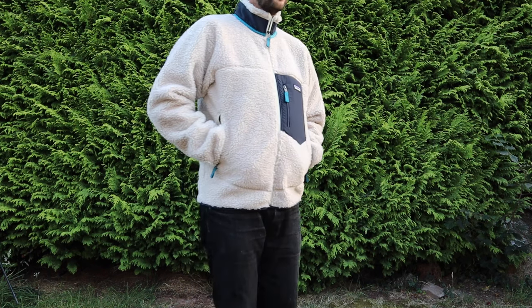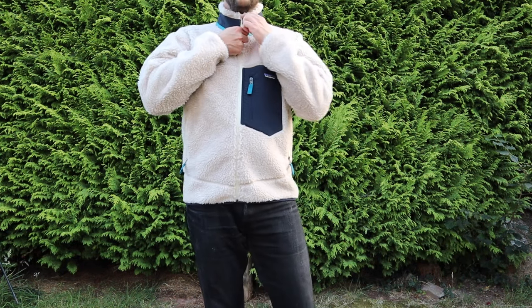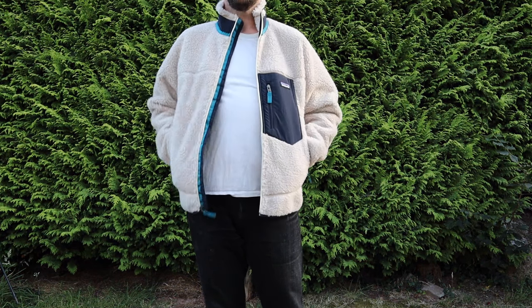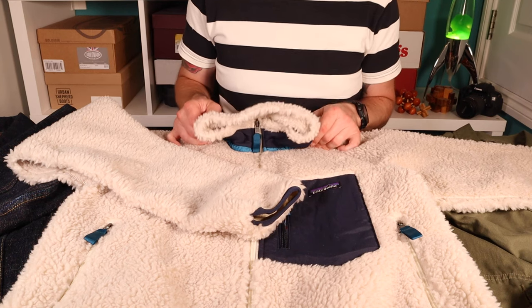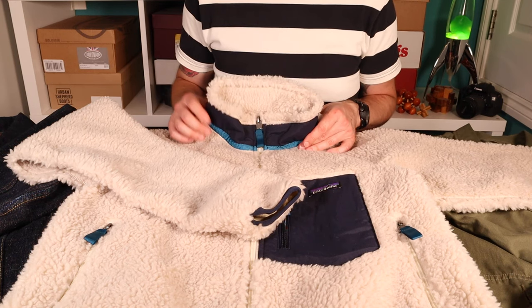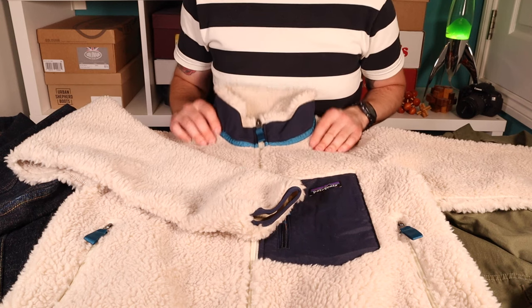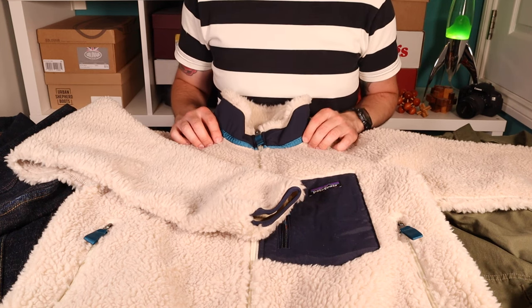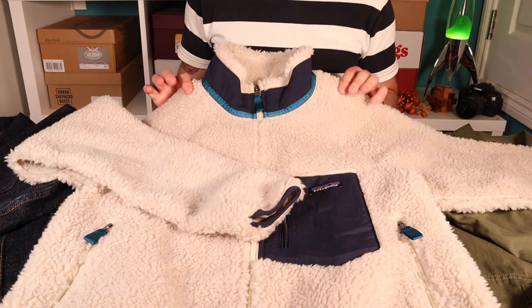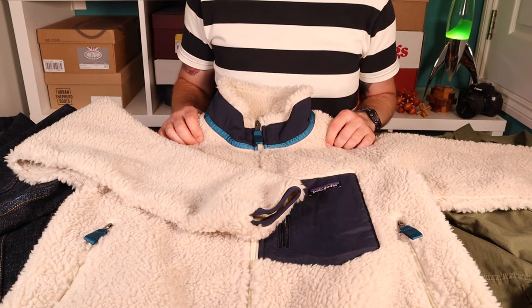In terms of fit: I'm around 5'10" and 75 kilograms, and this comes in at a medium, which I think is a really good fit. I've found all Patagonia products I've had to be fairly consistent in sizing, so I'm medium all the way — always nice when you don't get surprised by different sizing and have to send things back. This comes in at £180 in the UK, which isn't cheap, but I think it's pretty good for what you're getting. I picked it up in the summer sale for around £130, so I'm pretty happy with that deal.